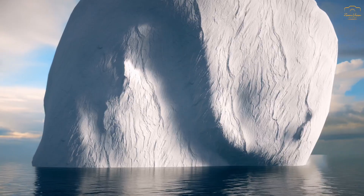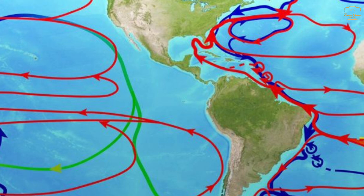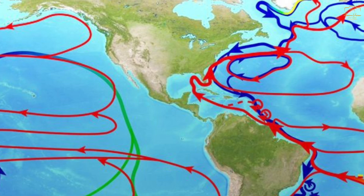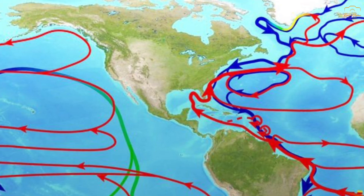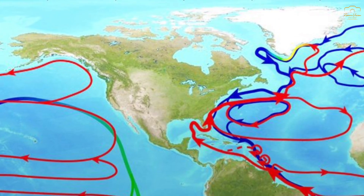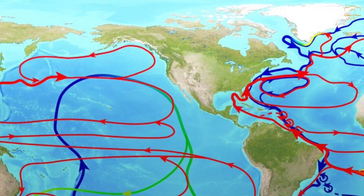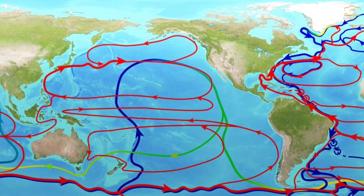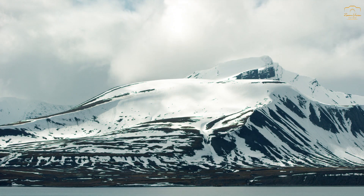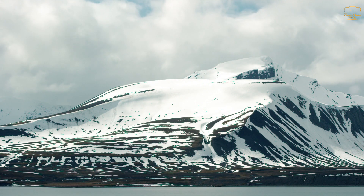One of the most significant currents affecting the Arctic is the Gulf Stream. Originating in the Gulf of Mexico, the Gulf Stream transports warm water northward along the eastern coast of the United States and across the Atlantic Ocean, where it becomes the North Atlantic Drift. This warm current eventually reaches the waters surrounding the Arctic, bringing with it warmer temperatures that help to moderate the climate in the region. The presence of the Gulf Stream means the North Pole benefits from a relatively milder climate, and despite being located at the same latitude, the North Pole experiences warmer average temperatures than its southern counterpart.